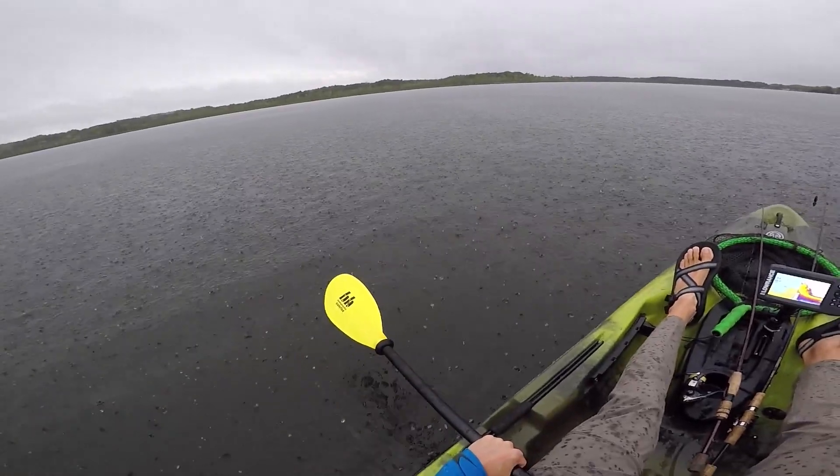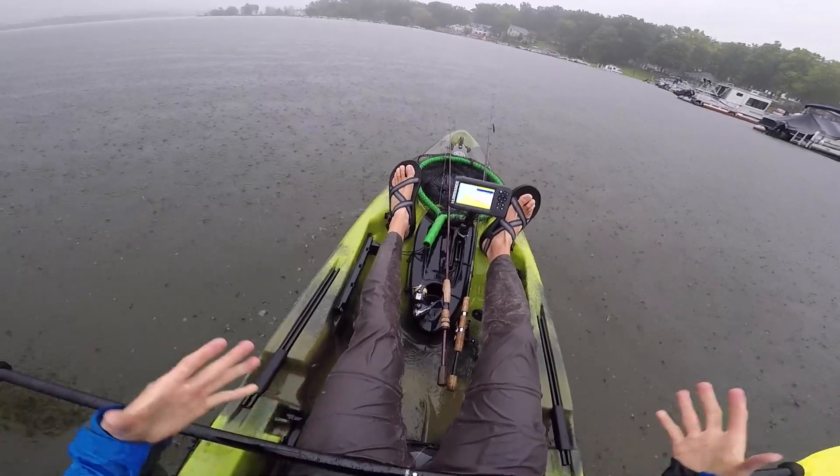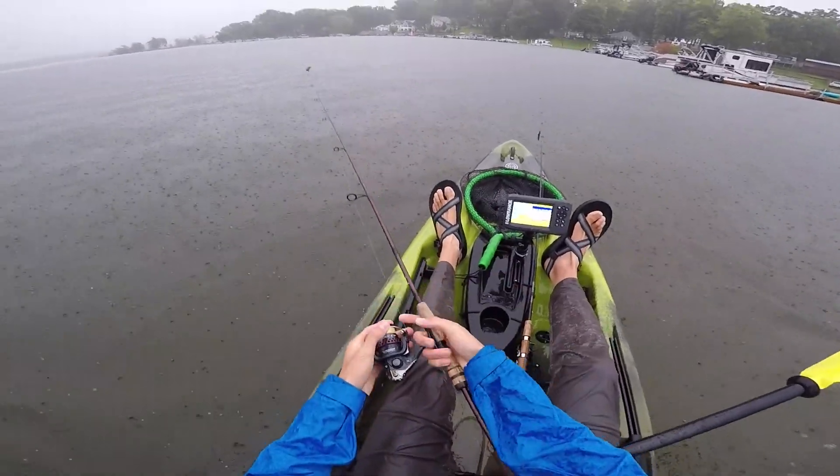I don't know how long this will last — they said it wasn't gonna rain today. No worries. Pretty hardcore. Let's see if we can bust one in the rain.